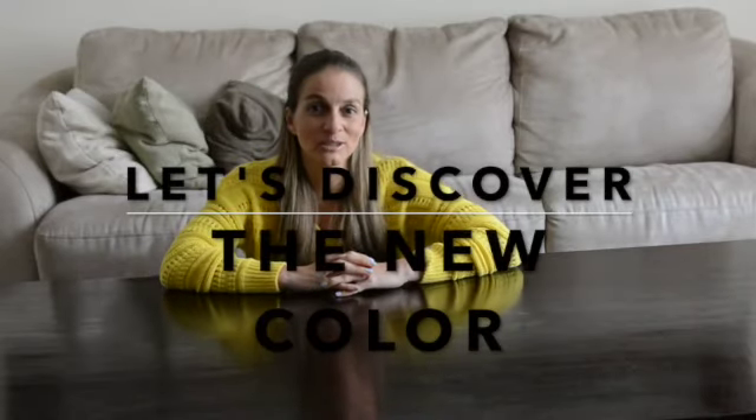Hello everybody! Today we're going to learn a new color, but before that we're gonna review the ones that we already know. Are you ready?